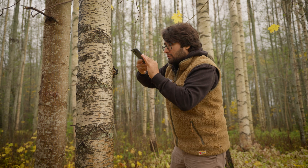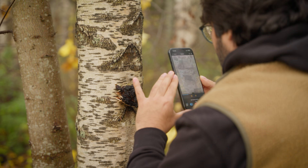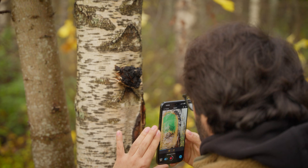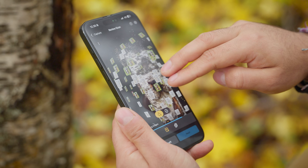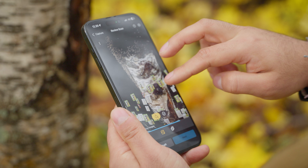For us to know how well the chagas are growing in the forest, we need to be able to measure them, and the best way to measure them is having a quick, easy, and reproducible technology. That's where RealityScan comes into play — before, we used to use just a ruler, basically a caliper.